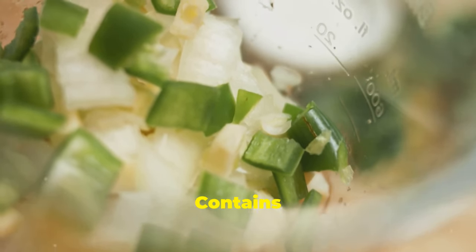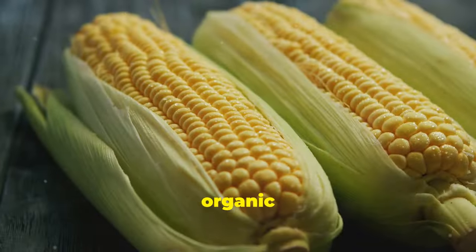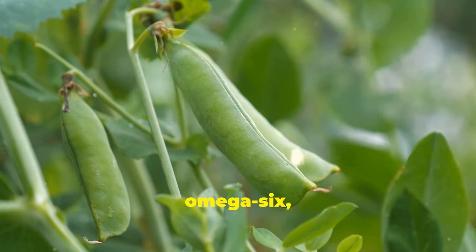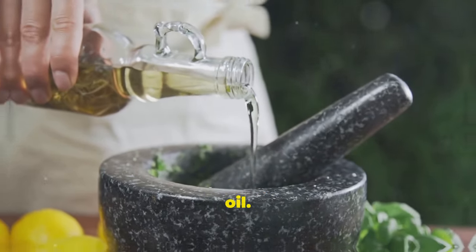GMO corn contains pesticide residue harmful to your gut. Replace with organic corn or peas. Common cooking oils high in omega-6 cause inflammation. Replace with olive oil or avocado oil.